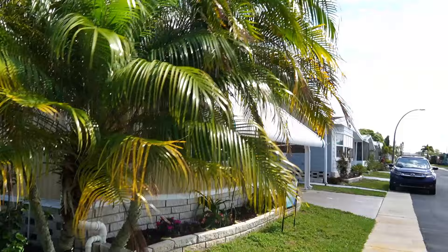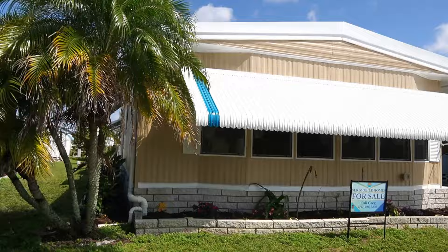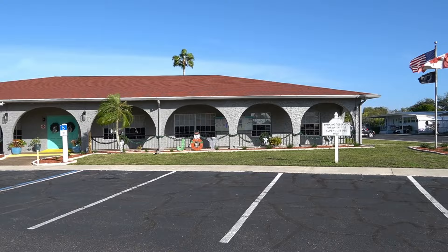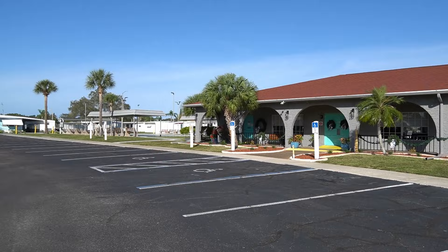La Plaza is a 55-plus retirement community — very active park, a lot going on here. Let's go over and take a look at the clubhouse and the swimming pool and everything. Here's the La Plaza clubhouse. If you've made it this far, go ahead and hit that subscribe button — for some odd reason, rumor has it, subscribers help.